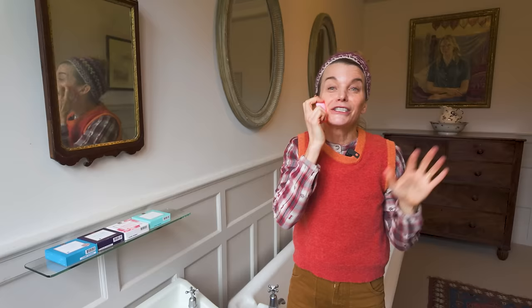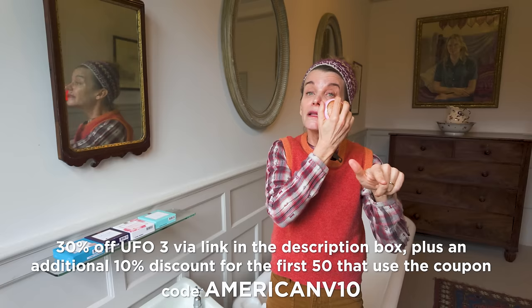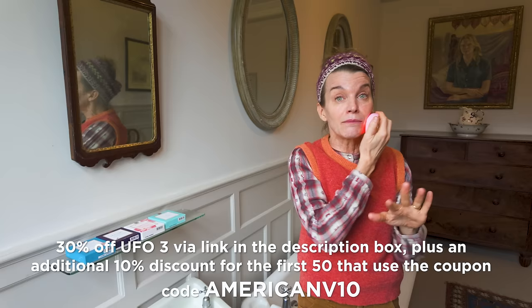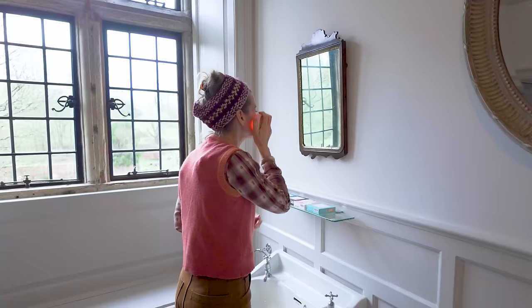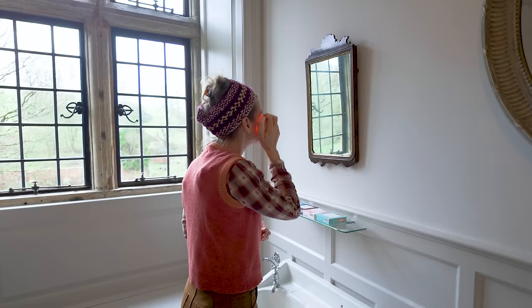If you'd like to try the UFO 3, it's rarely on discount, but using the link in the description box you'll get 30% off and an additional 10% discount for the first 50 who use the coupon code American V10. This feels so incredible. My skin feels amazing.